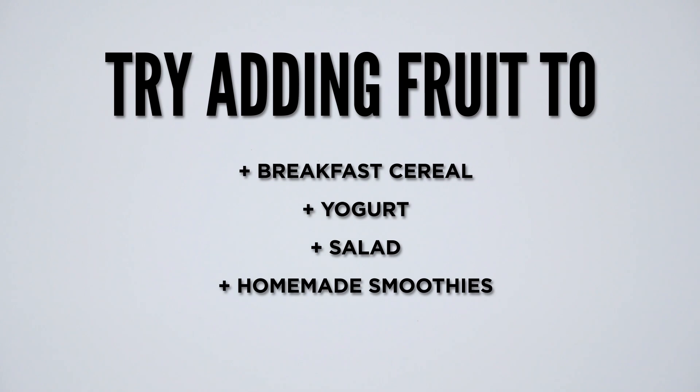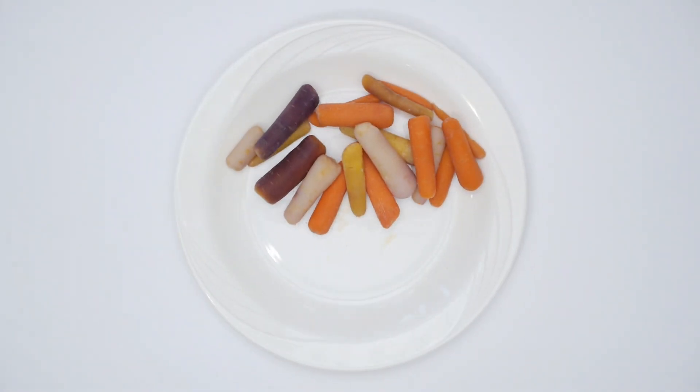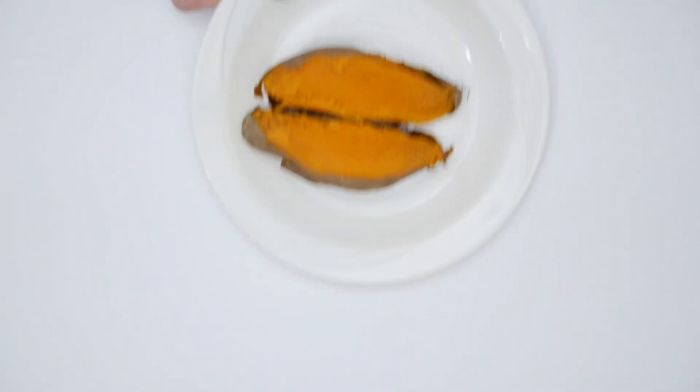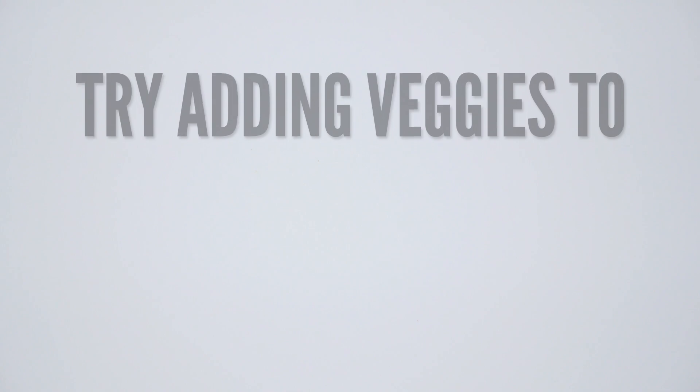Here are several examples of a one cup equivalent of vegetables: one cup of baby carrots, one cup of beans, a sweet potato, and two cups of raw leafy greens. Creative ways to add vegetables to your meals include adding them to sandwiches, pastas, or stir-fries.